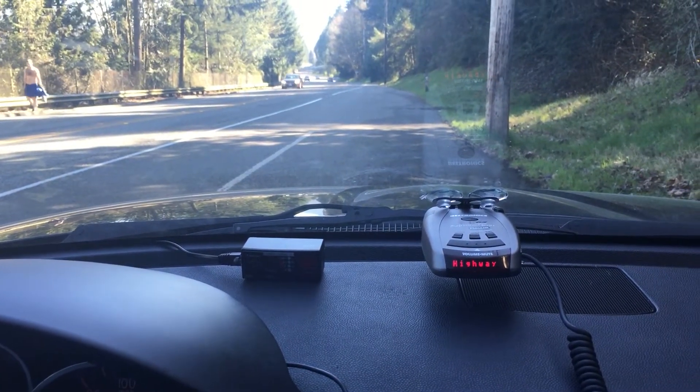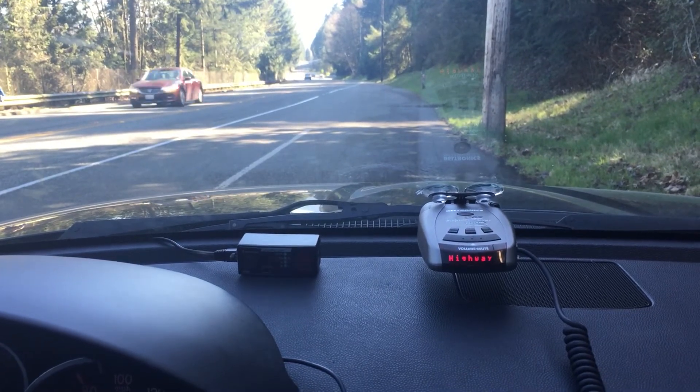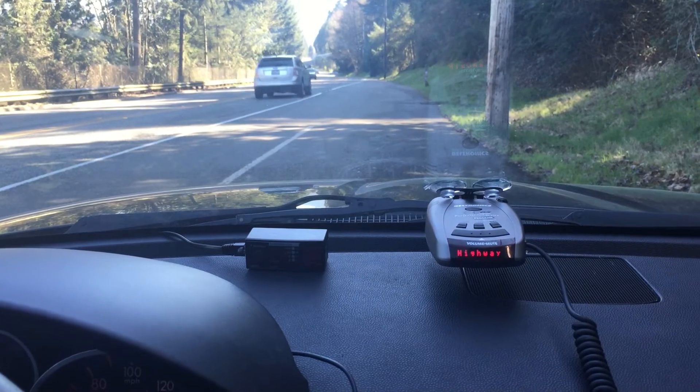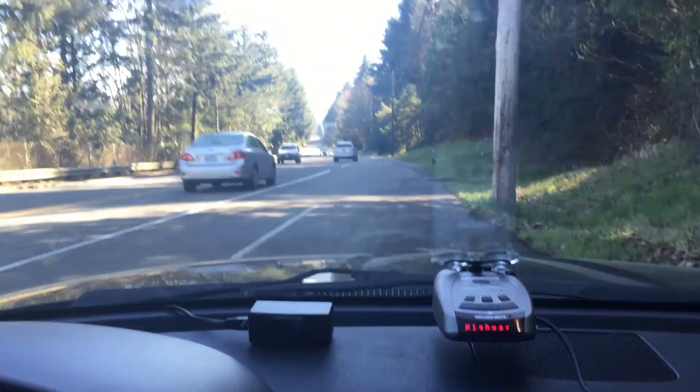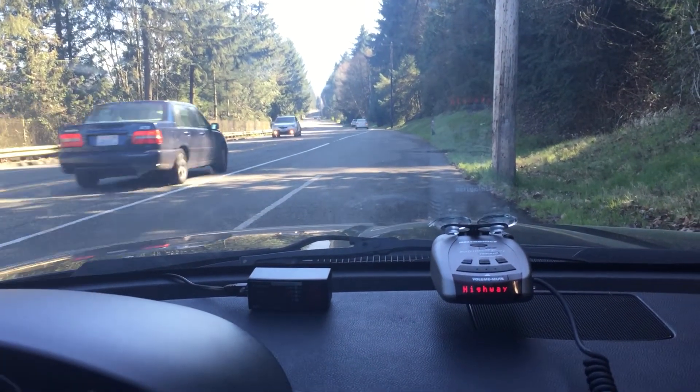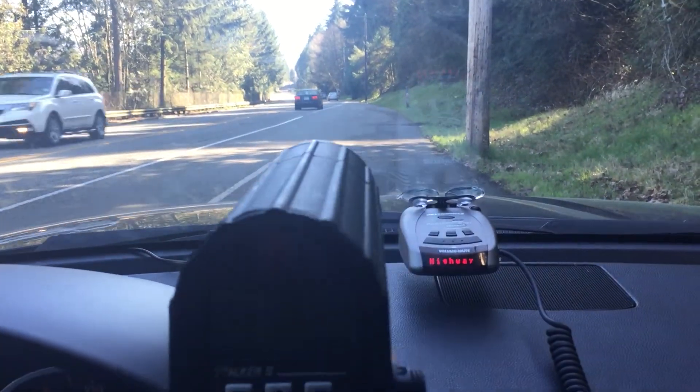It depends on how far away the radar gun is from the detector, where it's oriented — pointing at it or pointing off to the side. It also depends on whether you have openness in front of you like this, or a wall that's reflecting the signal right back to the detector and making the reflected signal even stronger.